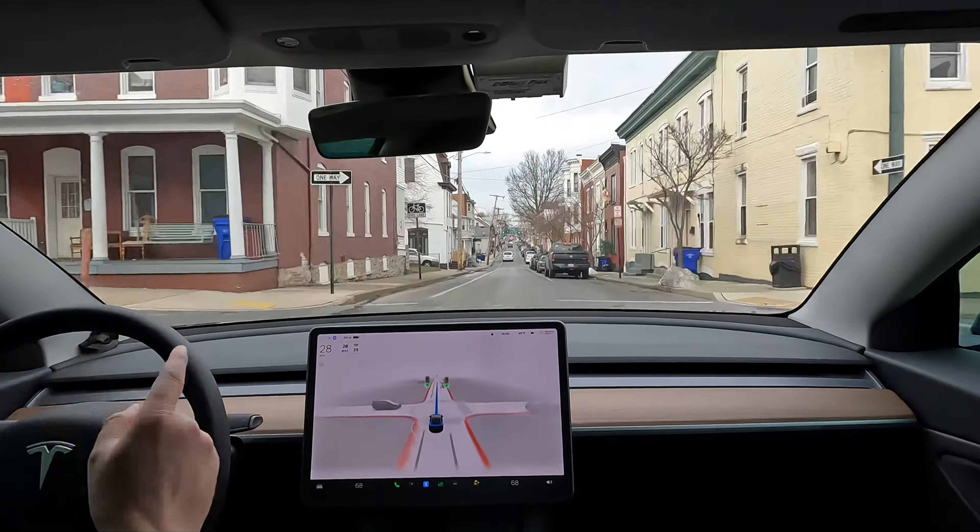We'll wave at our fellow Tesla. It creeps forward through here because it can't really see well left to right, and then it goes — good job. It was a really sharp left-hand turn, and it had perfect visibility — just went through without any issues.